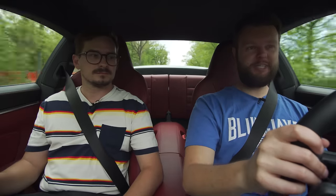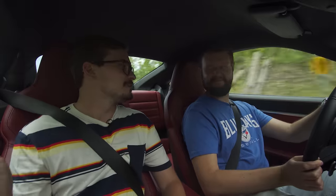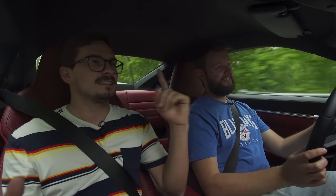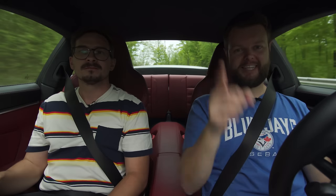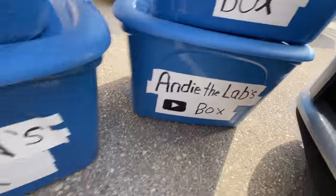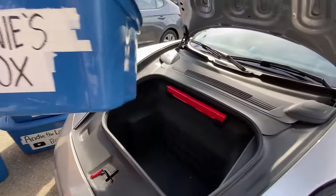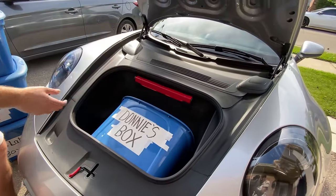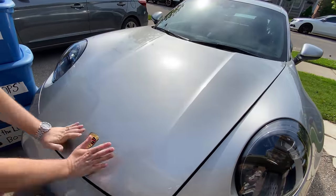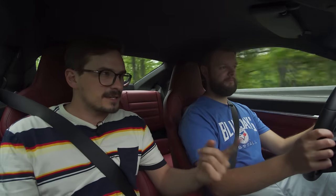Does it have a gimmicky steering wheel? Not really — pretty standard, normal Porsche, which is gimmicky compared to everything else, but for Porsche it's normal. Does it fit a box? Box test — it fits. Supercar fail — fits one box, which is bad because it's too practical.